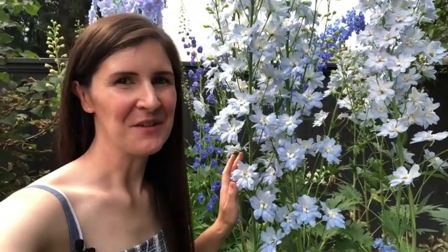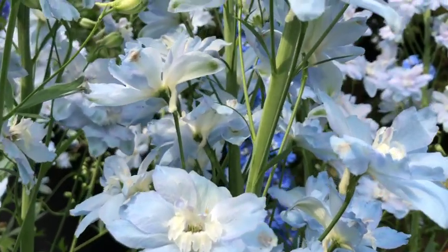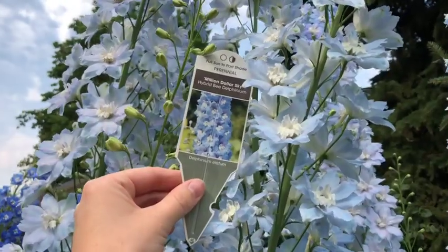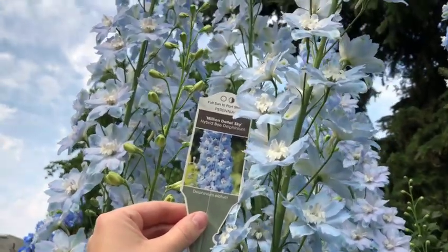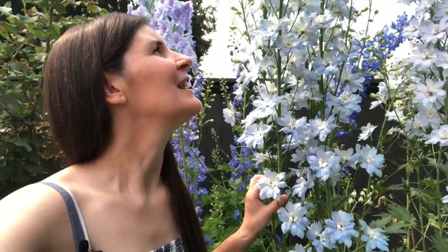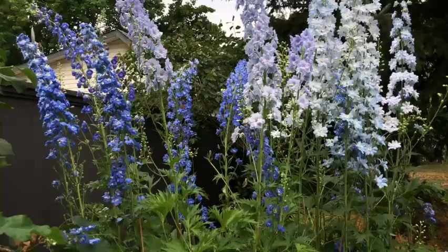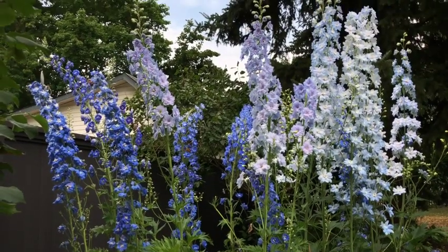This blue delphinium is called Million Dollar Sky. It's from the Million Dollar series, which is a different series than the New Millennium. There are some gorgeous delphiniums in the Million Dollar series, and Million Dollar Sky is just like it sounds — a light sky blue with a white cloud-like bee in the center.